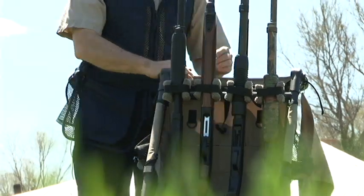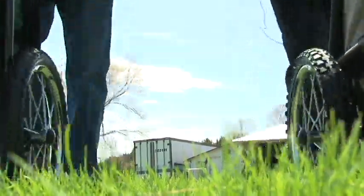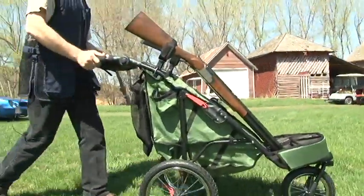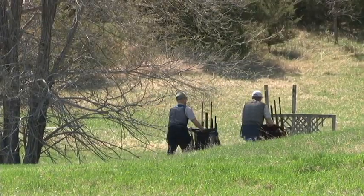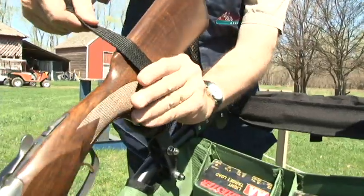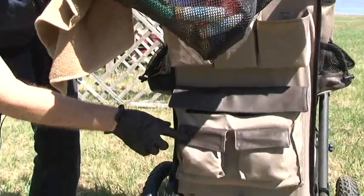A few years later it was discovered that in the sporting clays market it was very tough to get around the courses without having either an ATV or some kind of a golf cart. So it was researched and found that a jogging stroller that was modified would work very well. You could pack all your guns and your equipment and it worked exceptionally well for pushing around the course.